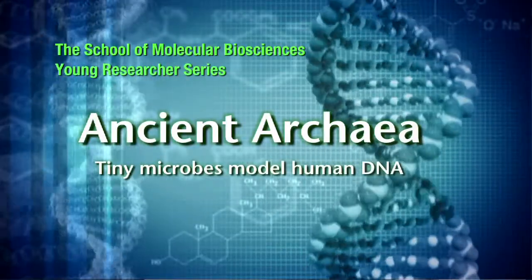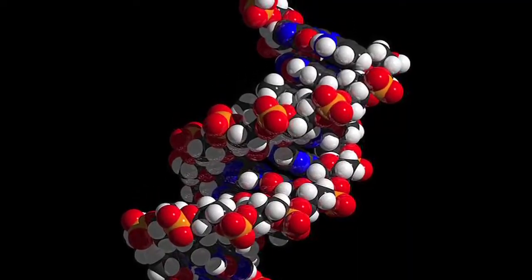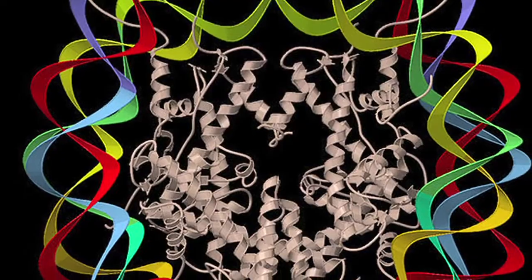Way back in 10th grade, when I read The Double Helix by James Watson, I decided I wanted to be a genetic engineer and work with DNA, and so I've sort of coupled the two interests of strange microbes that live in weird places with my interest in DNA.